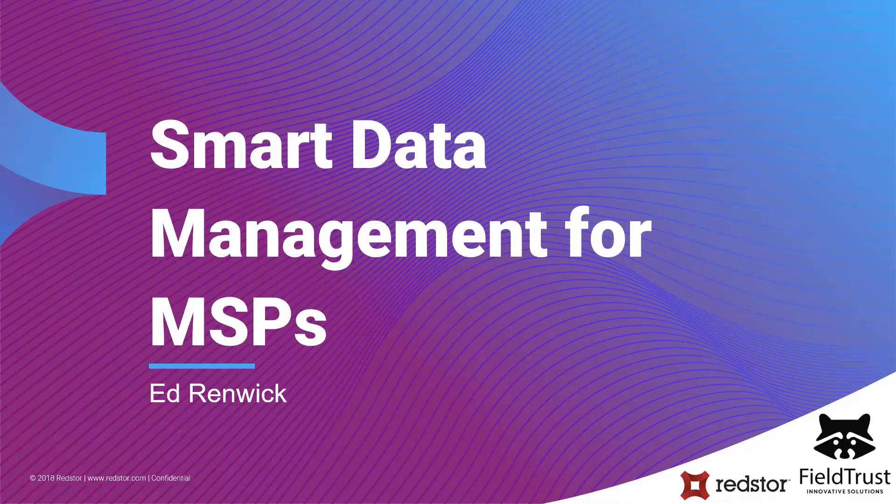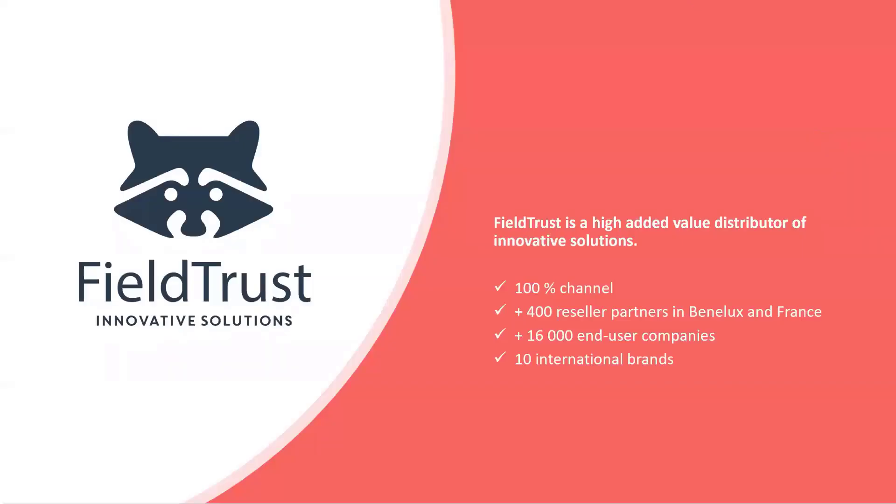For those who don't know FieldTrust very well, a short introduction. We are a value-added distributor based in Belgium, 100% channel. We were founded in 2016 and have around 400 resellers in the Benelux and France today with around 16,000 end-user companies.